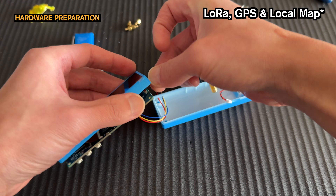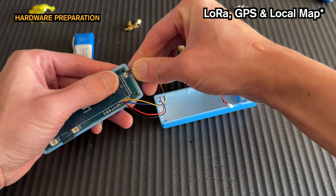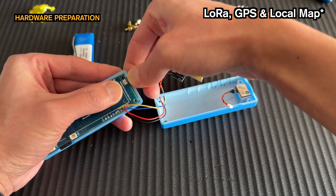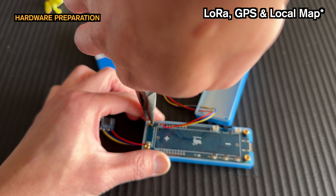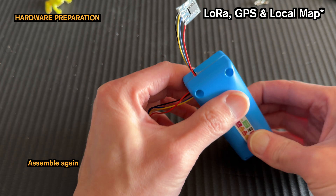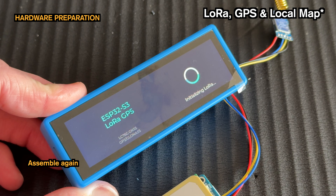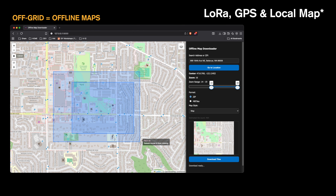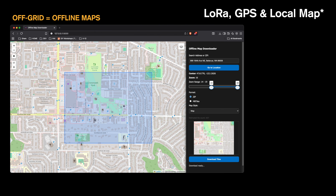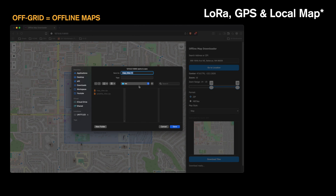Here's a quick look at how I wired the GPS and LoRa modules onto the board. With those connections made, it's time to set it up — the rest is just reassembly, so let's move quickly and get this tracker fully assembled and ready to go. Now, a quick essential step: map data preparation. Since this tracker is for off-grid environments where there is no internet, we cannot stream maps. We have to prepare the local map tiles in advance and load them onto the SD card.